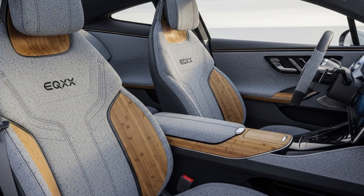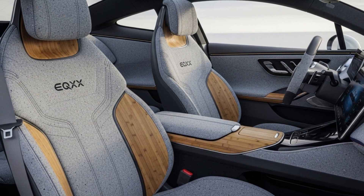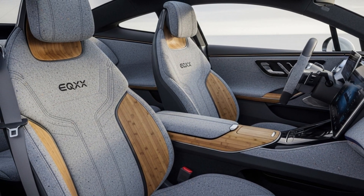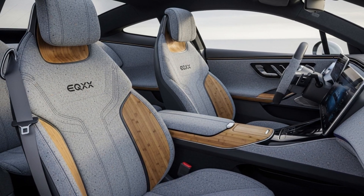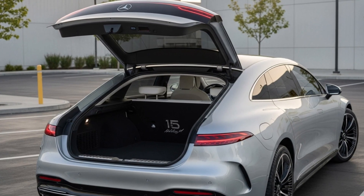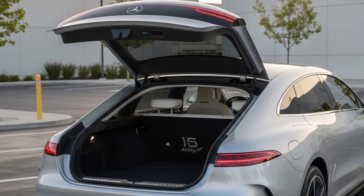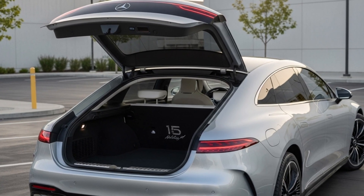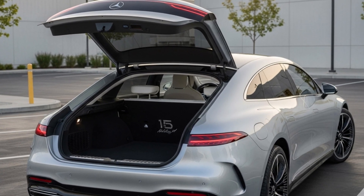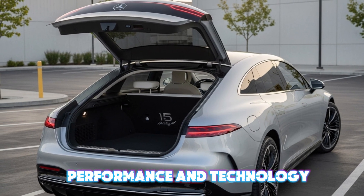The front seats, wrapped in recycled materials with EQXX logos, feature eight-way power adjustment and heating. Sustainable bamboo accents give the cabin an eco-modern vibe. A spacious 15-cubic-foot trunk offers practical space — more than the Aptera and on par with the Lightyear 2. The Vision EQXX balances comfort, innovation, and sustainability perfectly.